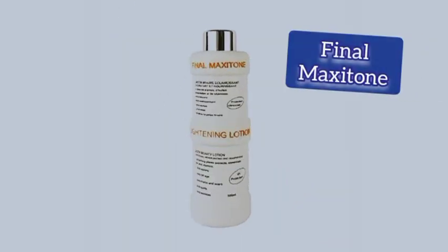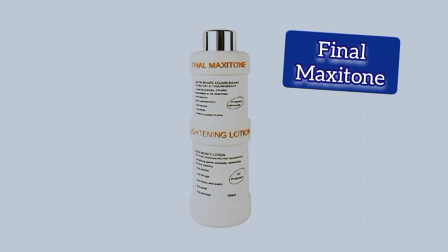The second one is the Final Maxi Toon Lotion. The container of Final Maxi Toon Lotion is white. It is specially formulated for fair-skinned people that wish to maintain their skin white and natural. It also helps to even out the fair skin tone. It is very nice also.